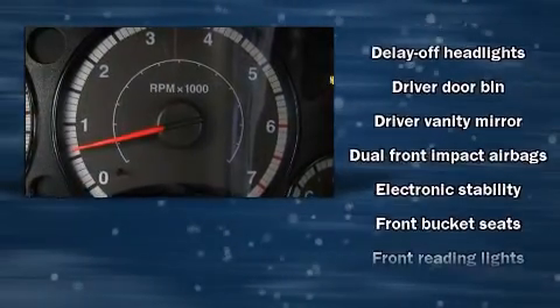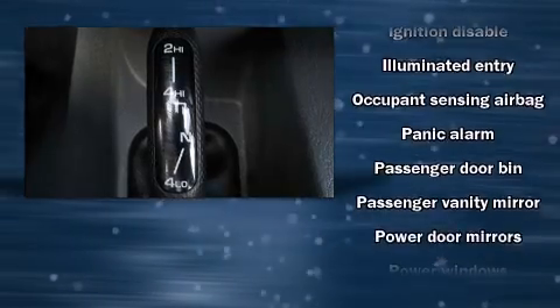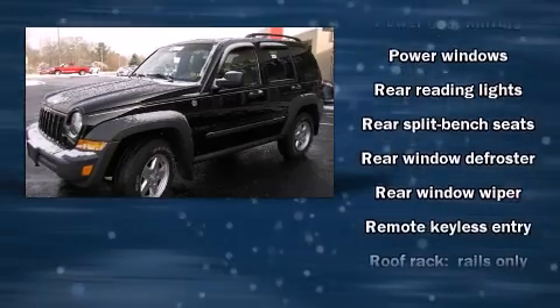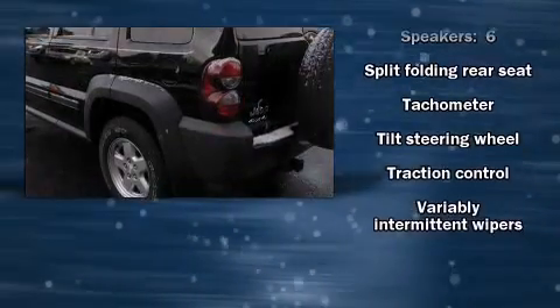Jeep ensures the safety and security of its passengers with equipment such as dual front impact airbags, traction control, brake assist, a panic alarm, and four-wheel disc brakes with ABS. Electronic stability control stands out as a technologically savvy innovation keeping you better connected to the road.